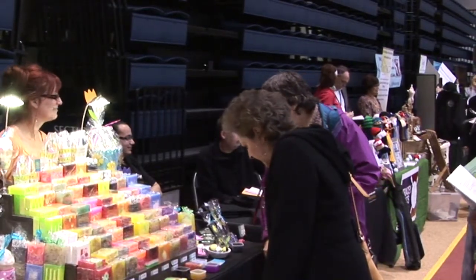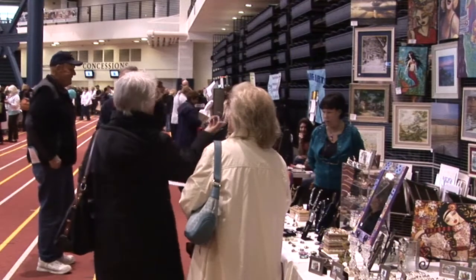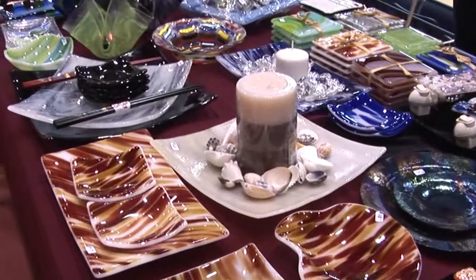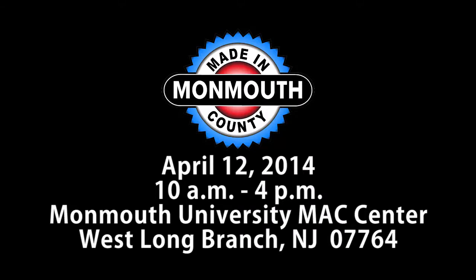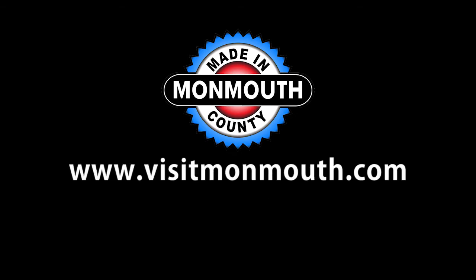Made in Monmouth is a free event that is open to the public. Come and enjoy free samples. It is also a perfect opportunity to shop — products will be available for purchase. Made in Monmouth is April 12, 2014, from 10 a.m. to 4 p.m. at Monmouth University in West Long Branch. For more information, go to www.visitmonmouth.com.